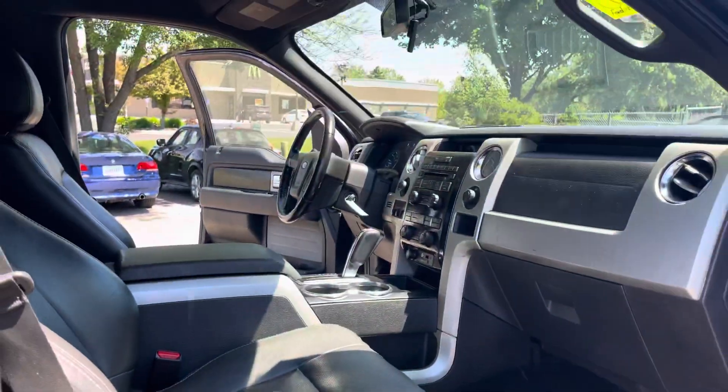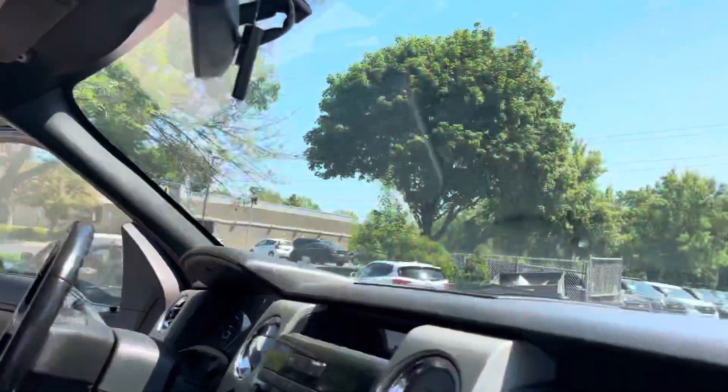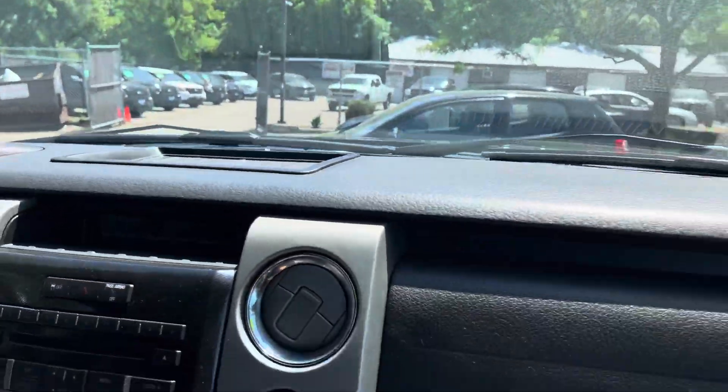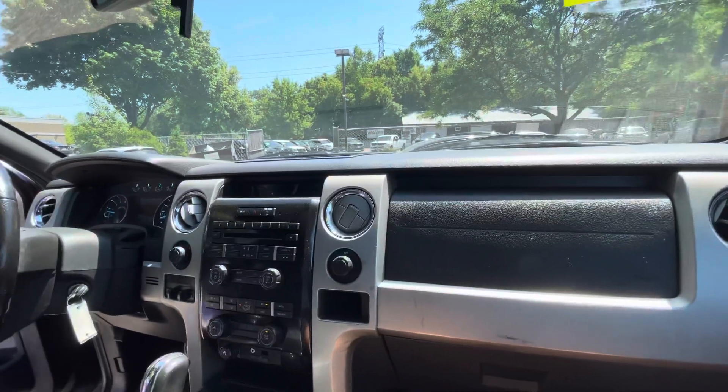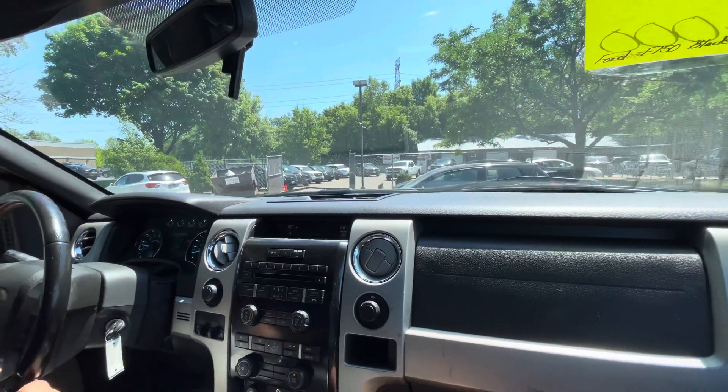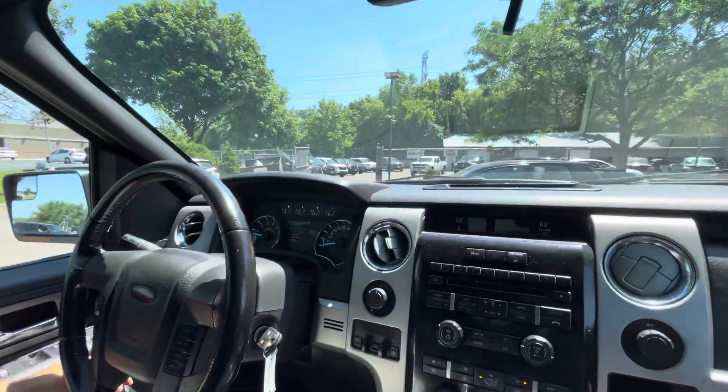Let's take you guys on a short test drive to show you how the vehicle drives. Welcome inside the F-150. Let me show you the cluster.